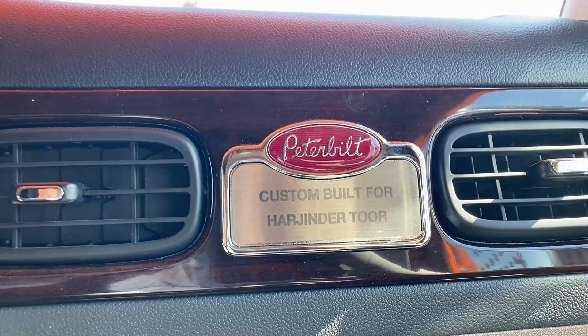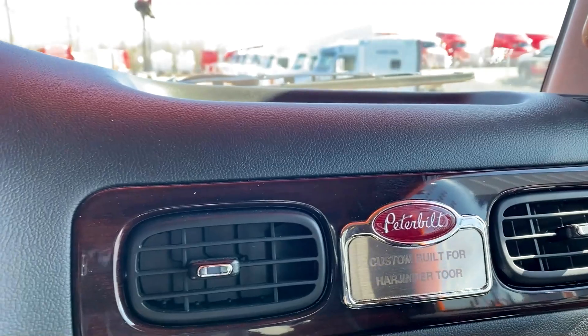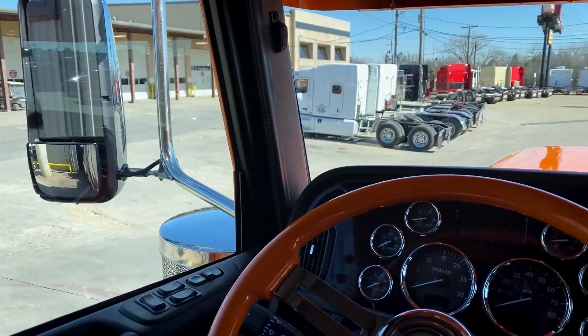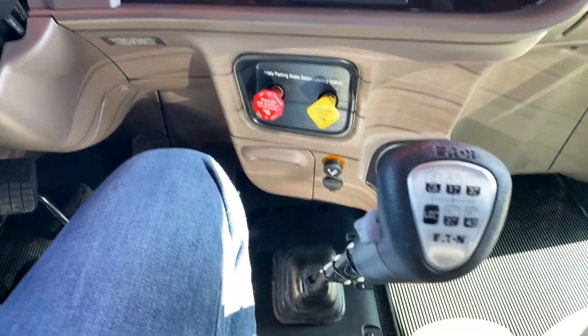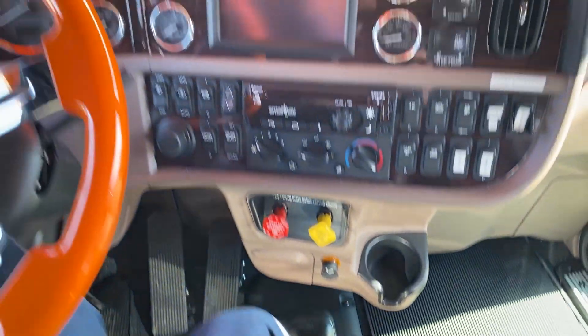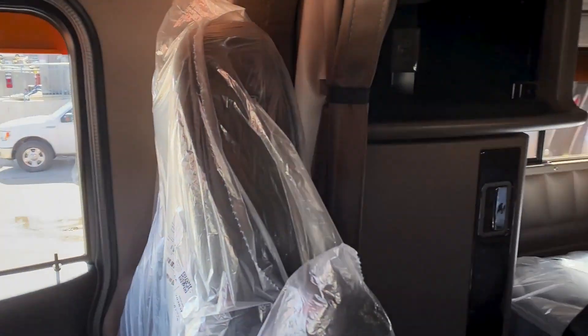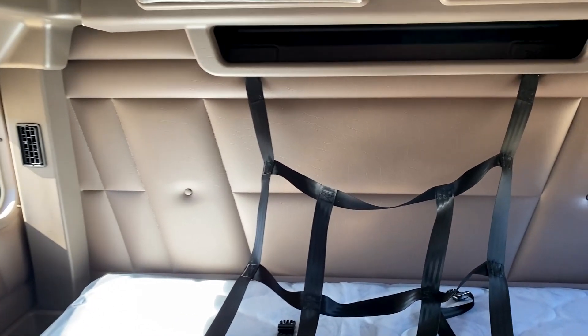Custom built for Harry Tour — congratulations Harry, it's been a pleasure serving you. Also can't wait to hand over the keys to Manny, Sam, and Jay. These trucks are all speced out with the Eaton Fuller 18-speed manual transmission. These are single bunk sleepers with the additional storage cabinets from the factory.